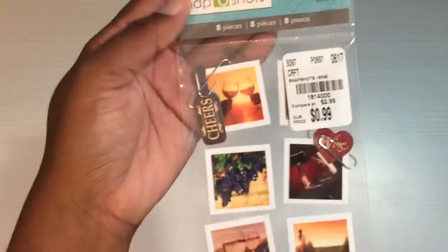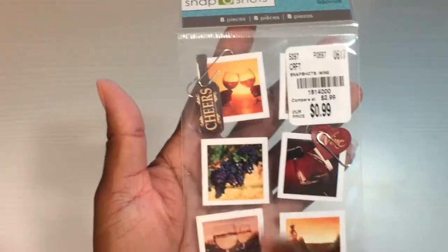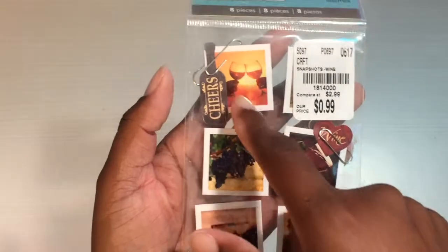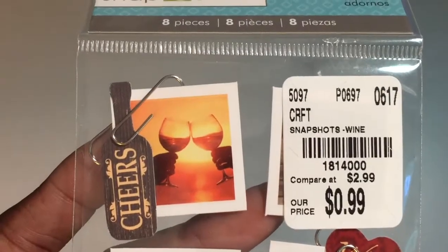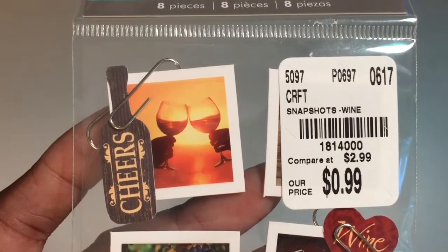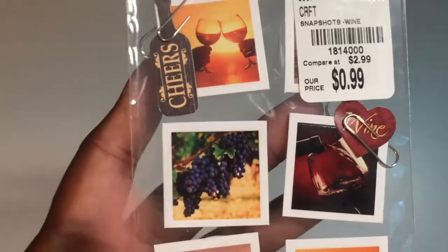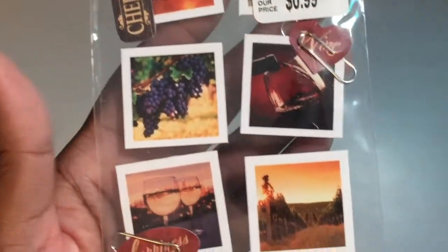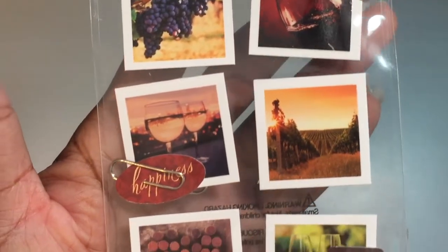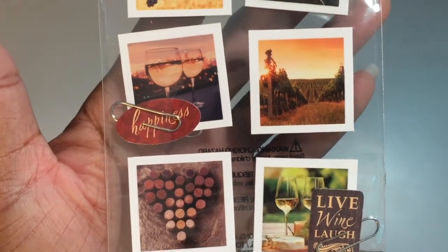I found these — I like these little snapshot scenes, and I like that they already have paper clips. What I was thinking was to take them, laminate them, and put paper clips on the back, because the scenes are cute. The SKU number is here if you're looking — it was 99 cents. They had other ones too like dogs and cats. Here are the different scenes; it's kind of like a winery or vineyard type of thing.